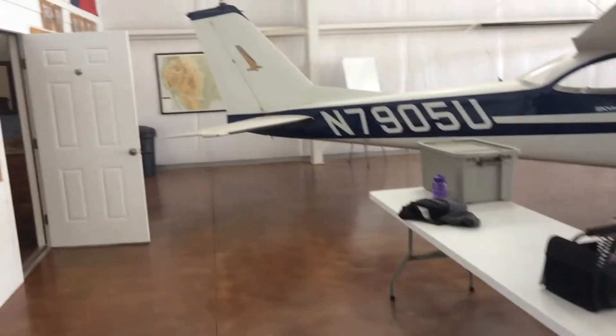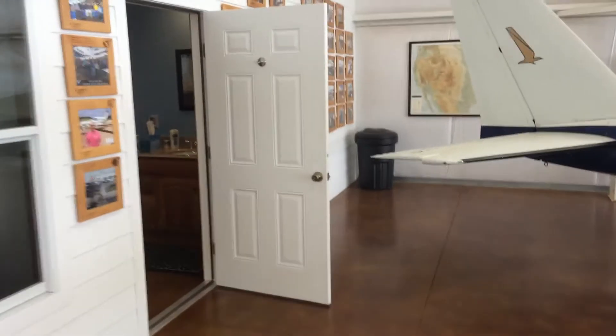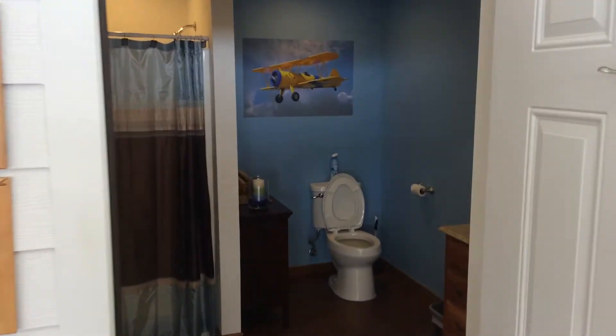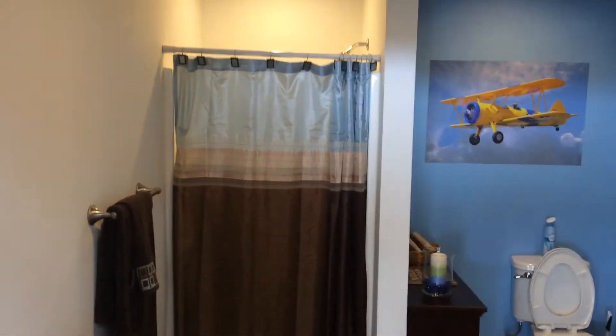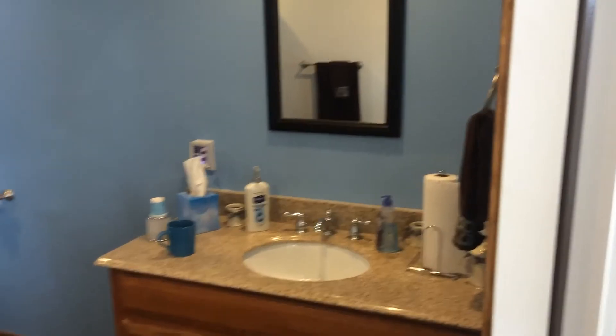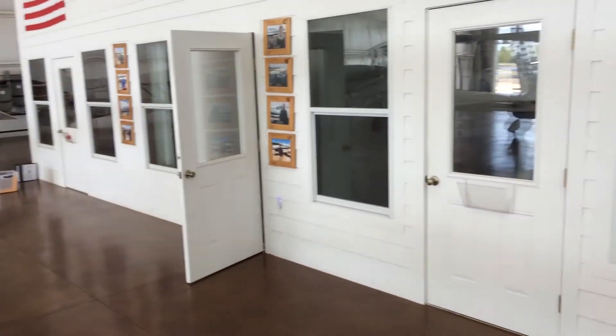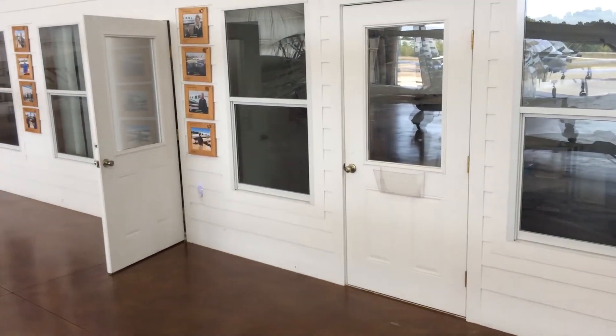The bathroom is over here — there's the potty, the shower, and the sink area. So if you come to Casey Aviation, this is where you can stay if you'd rather stay here instead of a hotel. It's a lot cheaper — that's what we've got.